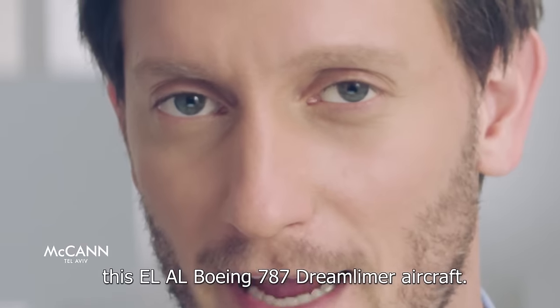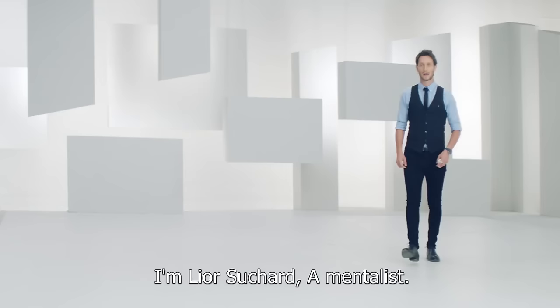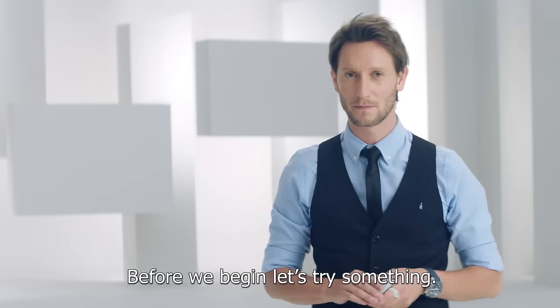Welcome aboard this El Al Boeing 787 Dreamliner aircraft. I'm Lior Suchard, a mentalist. Before we begin, let's try something.